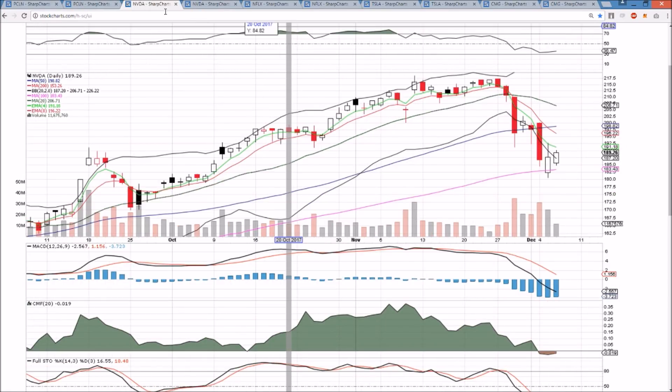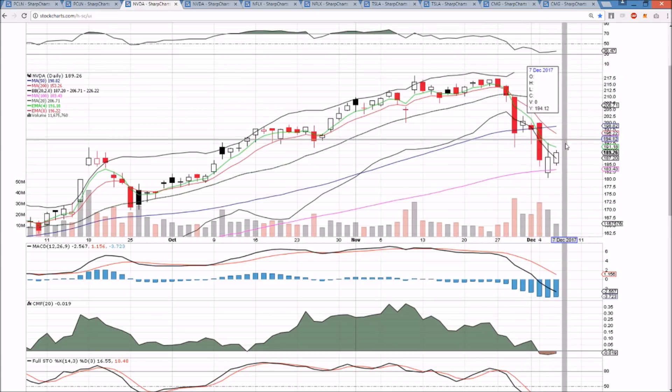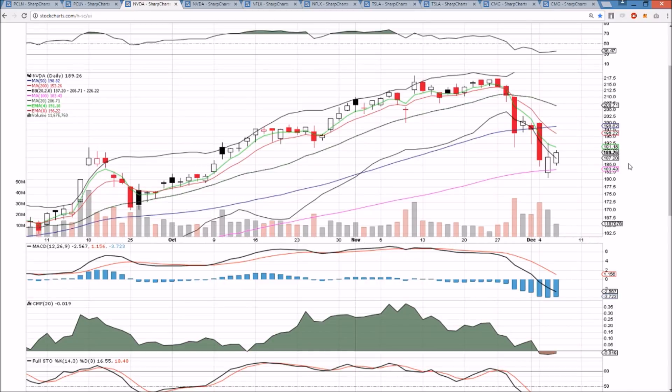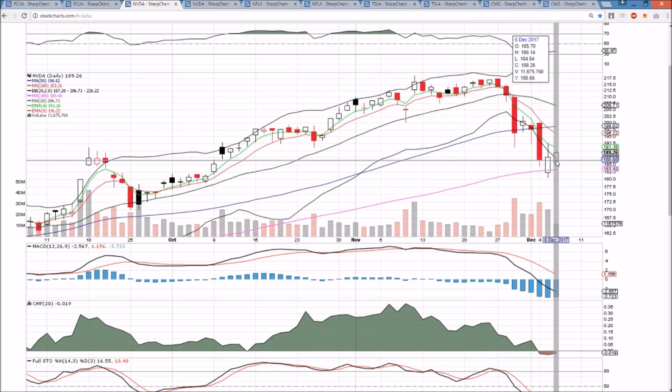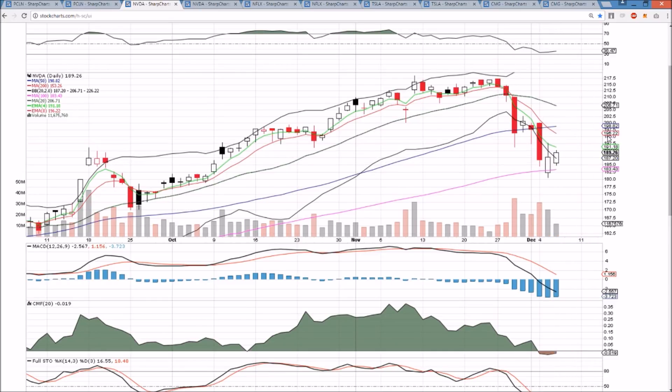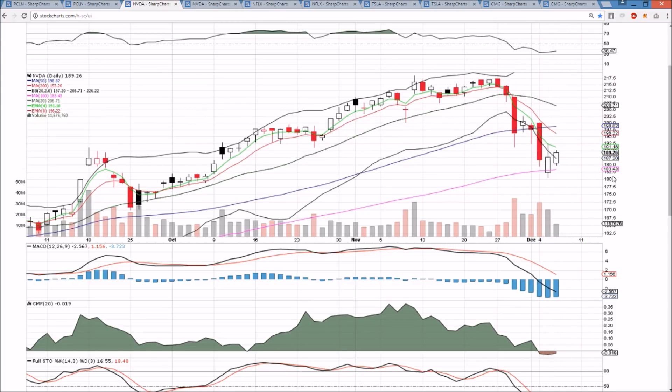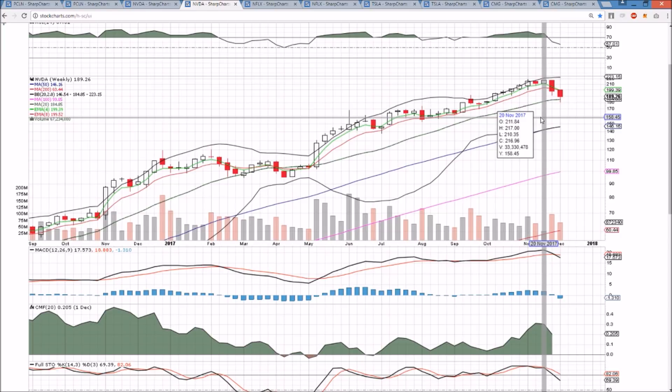NVDA is seeing a bounce attempt, closing up near the high of the day on the inside bar on the daily time frame, which favors the bulls into tomorrow. 184.84 is support, 190.14 is resistance, and we'll see which direction we break. If it's a bull break, after 190.14 is 192.70 resistance. Exponential resistance is driving the price down, and bulls need to see some increase in volume and follow-through to have confidence that momentum is shifting in their favor.